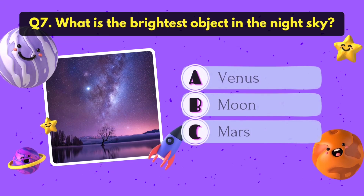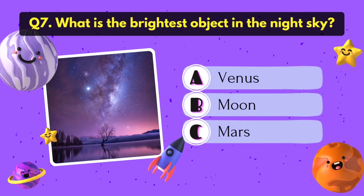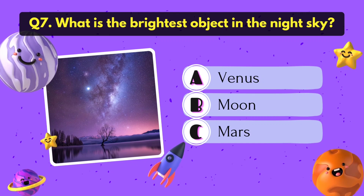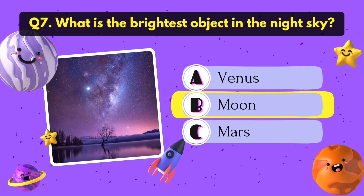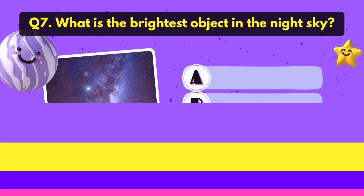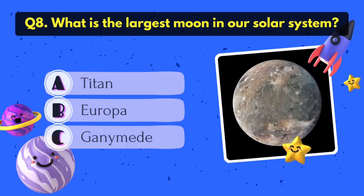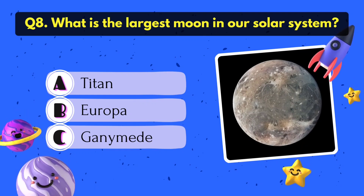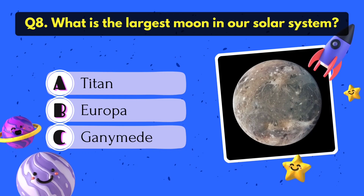What is the brightest object in the night sky? Moon. What is the largest moon in our solar system? It's Ganymede.